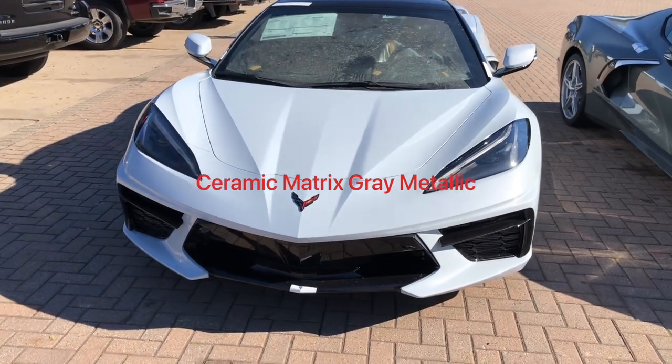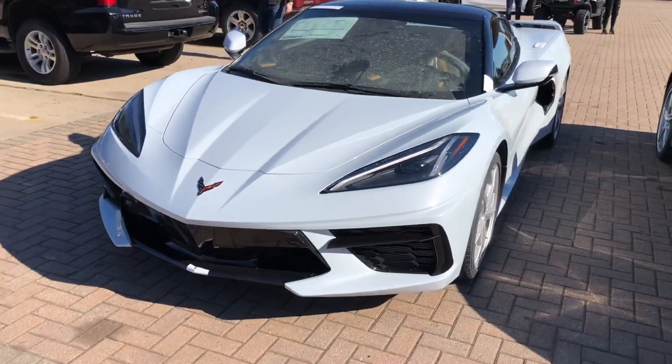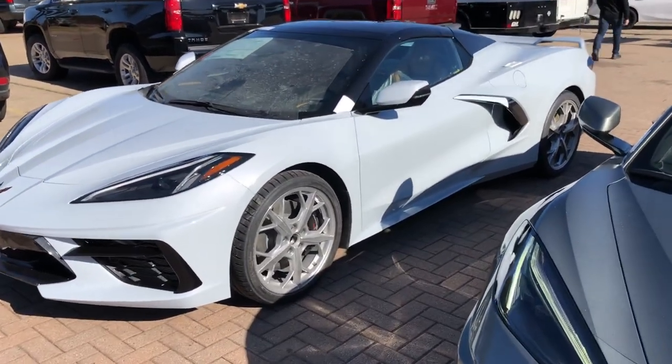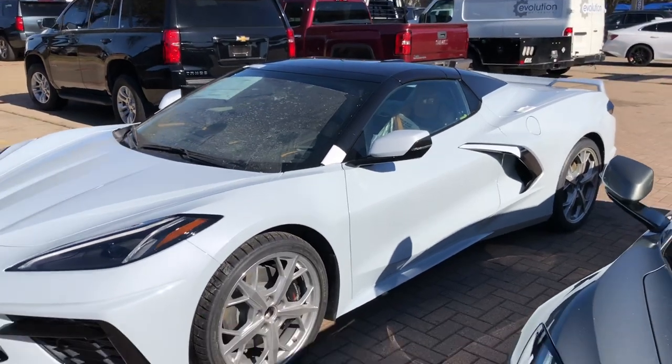This right here is the Ceramic Matrix Grey Metallic — that is metallic. They did add the metallic after the initial 2020 run, so now it is not just Ceramic Matrix Grey, it's Ceramic Matrix Grey Metallic. And as you can see, this is a convertible and it does have the carbon flash top and nacelles.